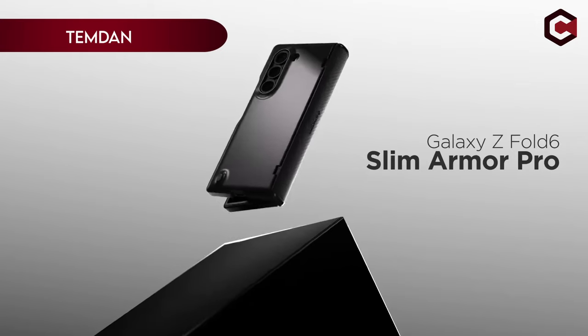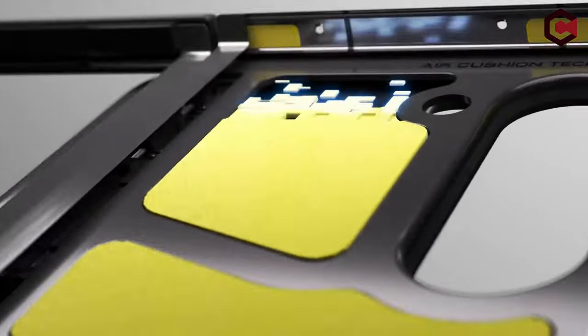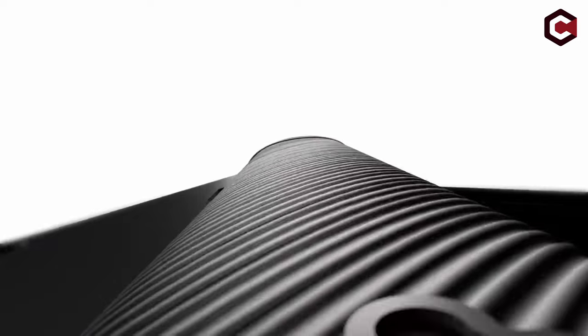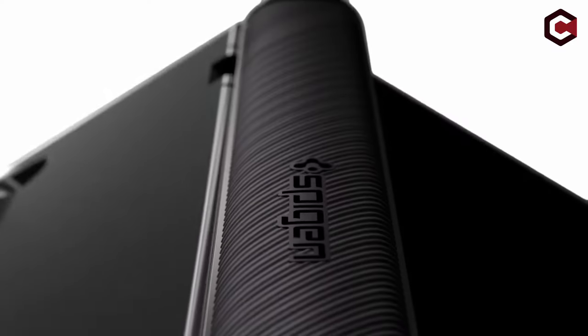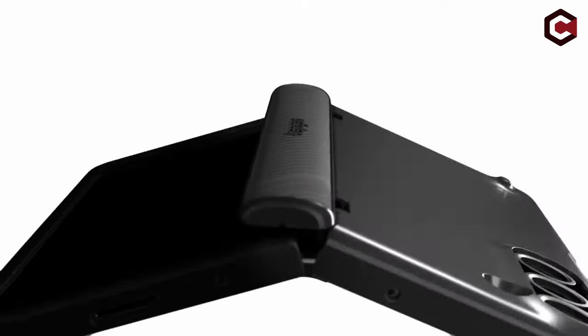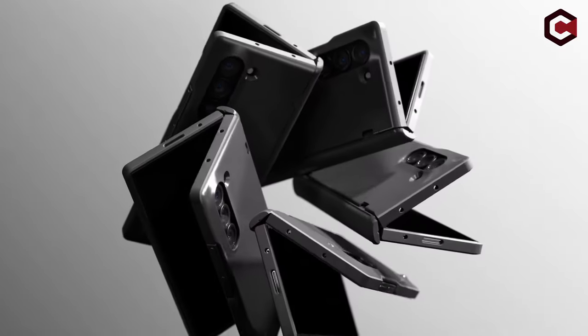On number 1, Temdan. Temdan offers robust protection and practical features tailored for the Samsung Galaxy Z Fold 6 5G 2024. It boasts a built-in metal stand for adjustable viewing angles, ideal for watching or video calls. The case includes an HD screen protector and a sliding camera cover for dual defense against scratches and impacts. With a sturdy PC back and TPU shock absorber frame, reinforced corners, and hinge protection, it ensures comprehensive 360-degree protection from drops and collisions. The case is crafted from high-quality electroplated PC, designed for comfort with a slim, non-slip profile that resists fingerprints. Temdan prioritizes both functionality and style, promising a secure and stylish accessory for your device.